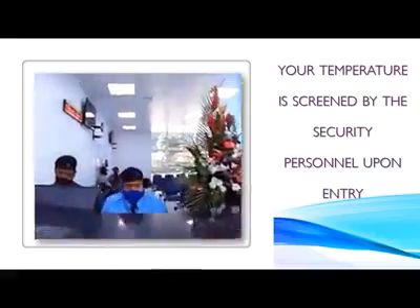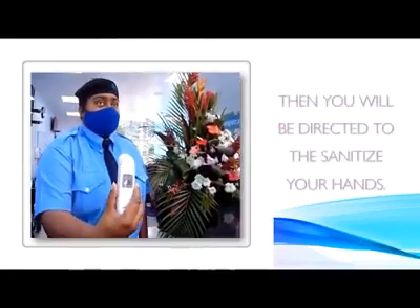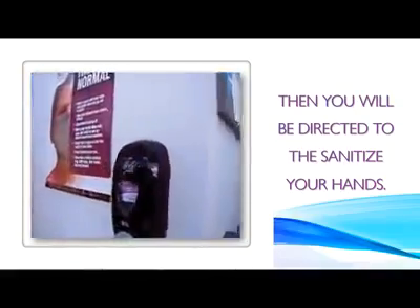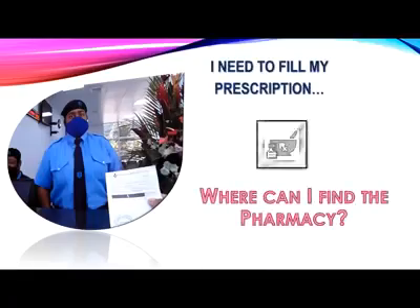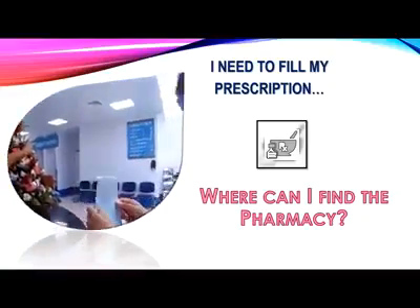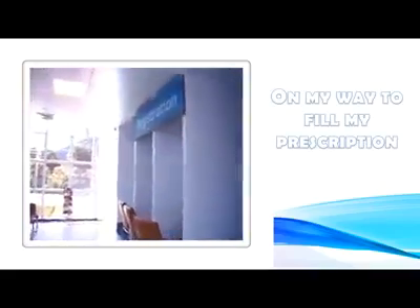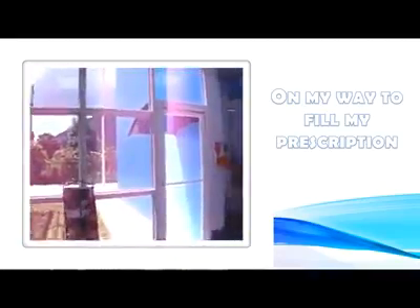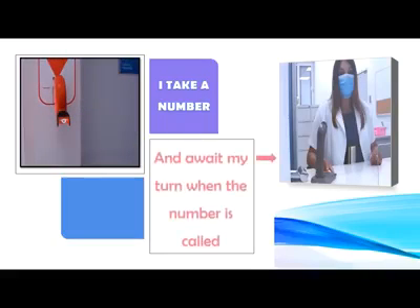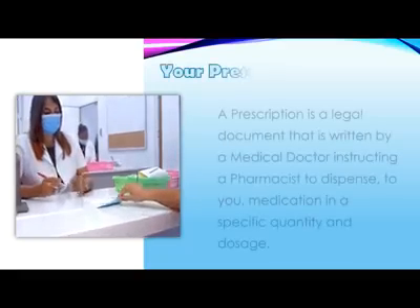Patients will be greeted by a security officer who will check the patient's temperature and then instruct them to sanitize their hands. Once this initial safety precaution has been observed, patients will be issued a ticket and advised to sit until their turn arrives.